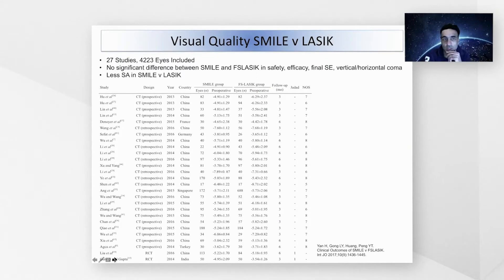We expect some of the visual acuity results with CLEAR to be at least as good as we see with SMILE. We know that visual acuity results comparing SMILE to LASIK have been shown from several studies. This one meta-analysis of 27 studies showed no significant difference between SMILE and femtosecond LASIK with respect to safety, efficacy, and final spherical equivalence and vertical coma, and there was less aberration in the SMILE eyes compared to LASIK eyes.